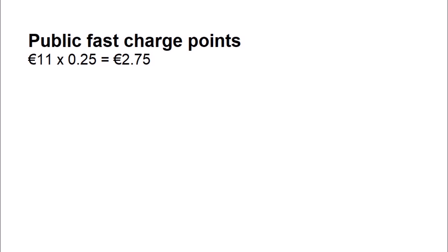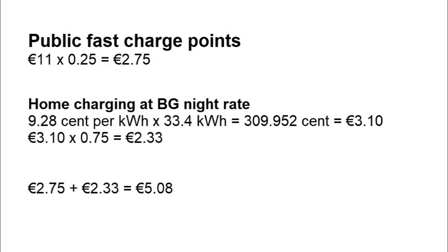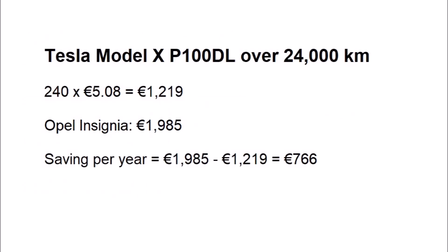If we charge on the Bord Gáis night rate instead: the cost of using public fast charge points for 25% of mileage stays the same at 2.75 euros. We multiply 9.28 cents by 33.4 kWh per 100 km, which equals 309.952 cents, or 3.10 euros. We then multiply 3.10 euros by 0.75, which equals 2.33 euros. Adding 2.75 and 2.33 gives 5.08 euros per 100 kilometres. The cost of driving the Tesla Model X P100DL over 24,000 kilometres is 240 multiplied by 5.08, which is 1,219 euros — representing savings of 766 euros per year.